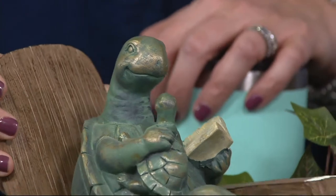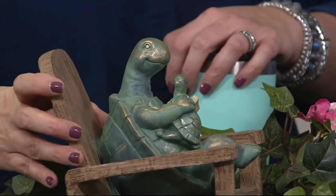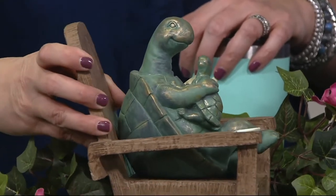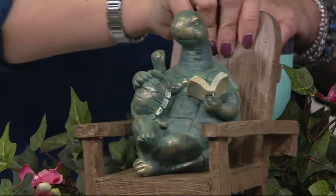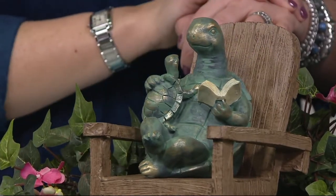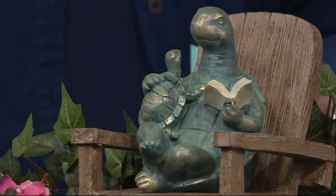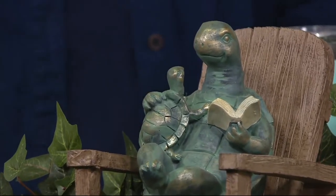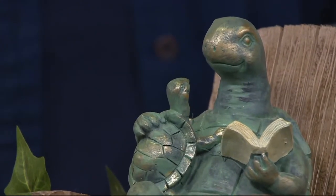You just look at the artistry of each of them and the detail on all of them — they're so well done. That's what Plow and Hearth's been about for many years. When it comes to animals, they really capture the essence of the animal, but then kind of give it that little whimsical touch. Like the tortoise right there, reading to its little baby, has that smile on its face. The baby's looking up into the mom or the dad's face, just listening to that story — really capturing just what you would imagine animals might do when we are not looking.